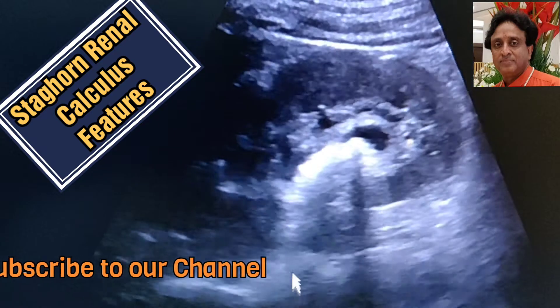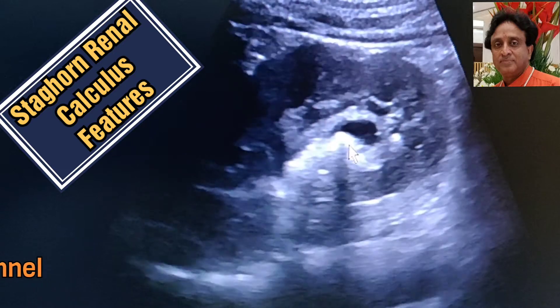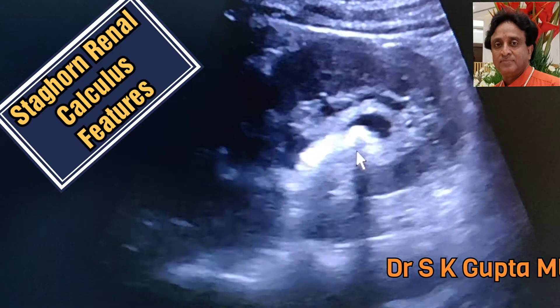Sonographically, staghorn calculi have a very strong reflective surface as you see in this patient, and they cause strong acoustic shadowing and take the shape of the renal pelvis and the calyces.